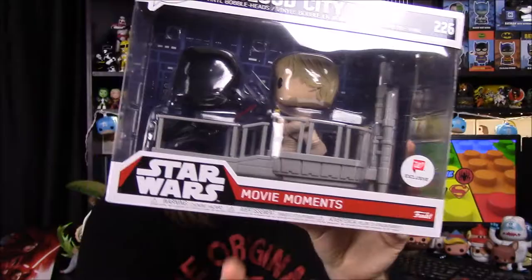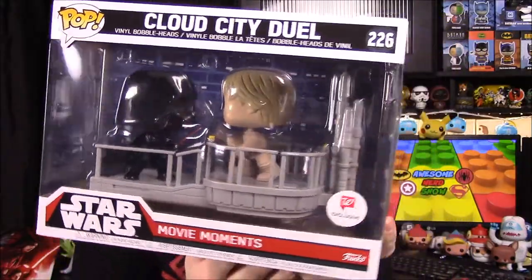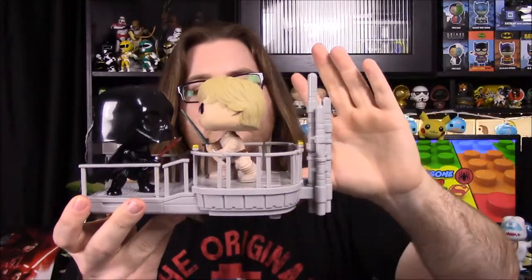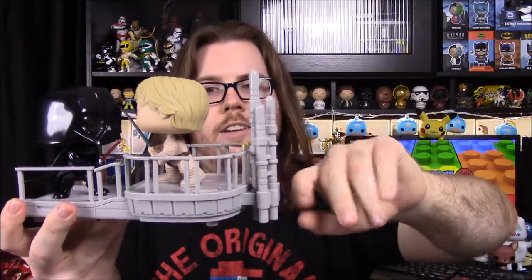Next up we have the Cloud City duel — the Walgreens exclusive, as you can see from the sticker. This one has been in stores for a couple of months. We have Luke and Darth Vader in Cloud City on Bespin, where they fight at the very end of Empire Strikes Back. This is obviously right before Luke loses his hand because he has both hands here. I like the display and the actual base on this one, so we'll open it to get a better look.